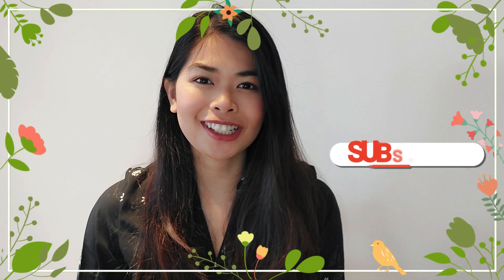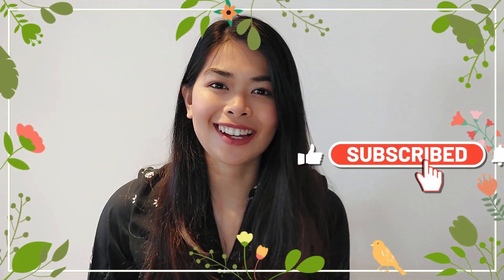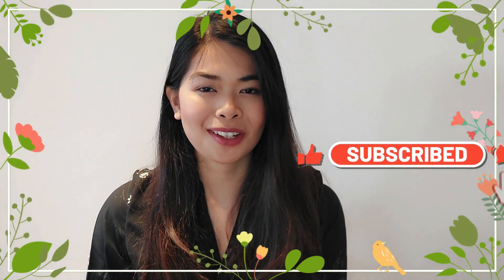Hi everyone! Welcome to my channel. My name is Tanya. I am a Filipina based here in Switzerland. In today's vlog, I will be sharing to you some budget travel tips here in Switzerland.